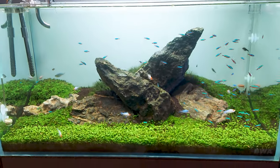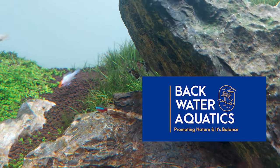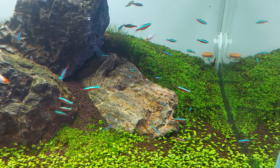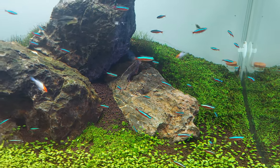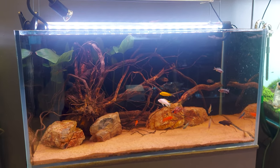Hello guys, welcome back to another aquarium shop review. This time it is Backwater Aquatics, situated in Kochi, Kerala state of India. I will give the full address in the video description, and you can know more about it throughout this video.